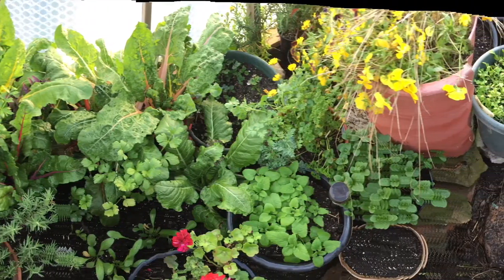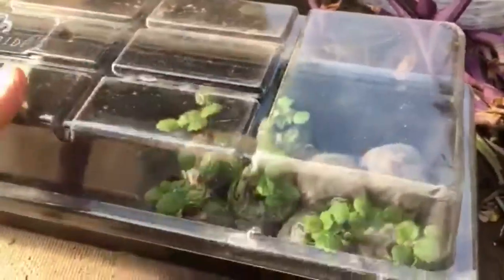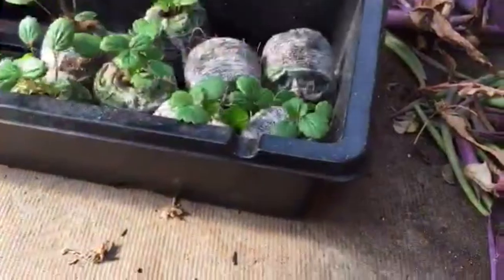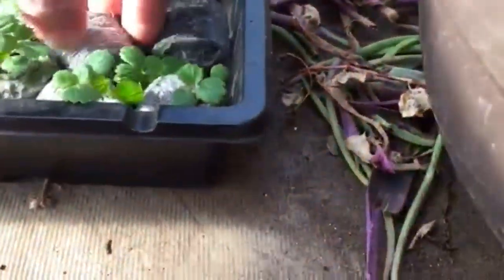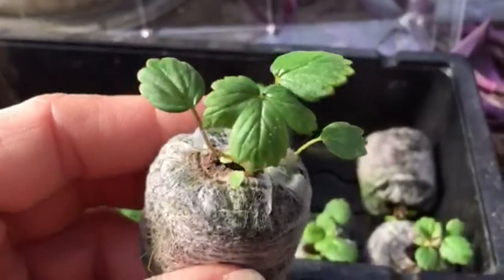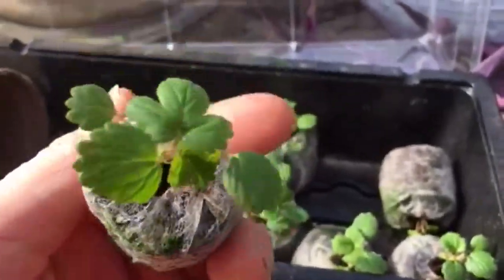Here are those little strawberry plants I started indoors — I've brought them out to the dome. We're going to add some really good soil to the little plants, and it's going to be fun to watch them get a nice head start out here in the dome.